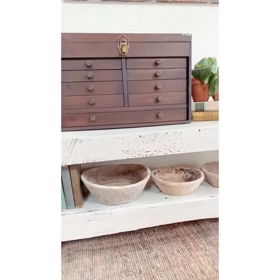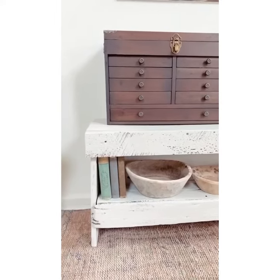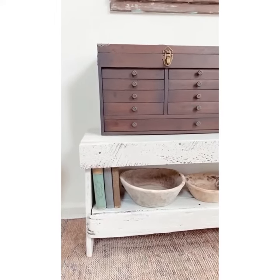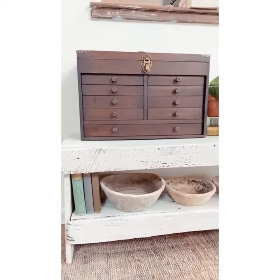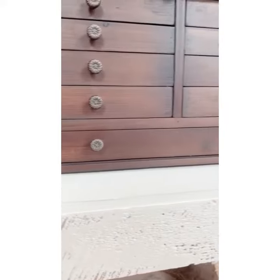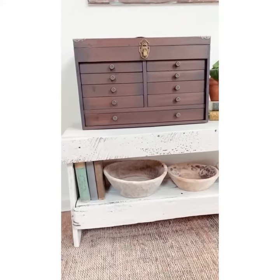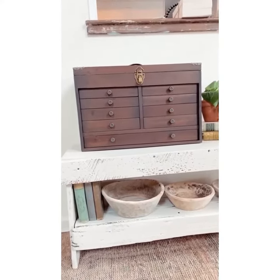Y'all, I've got to show you this wooden box. I am obsessed. This is from Decor Seals and I'm loving it. I have this weird obsession with little mini drawers and this is making me swoon for real. Such a cute piece.